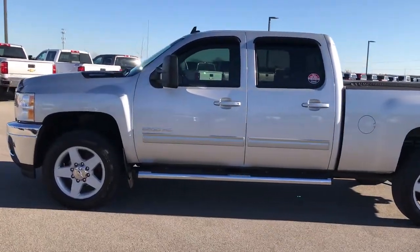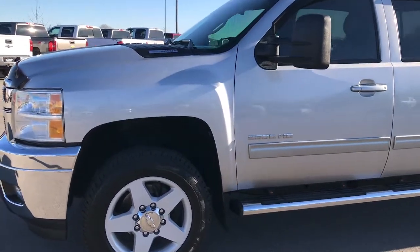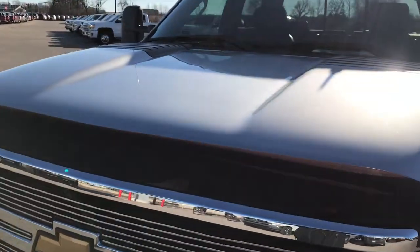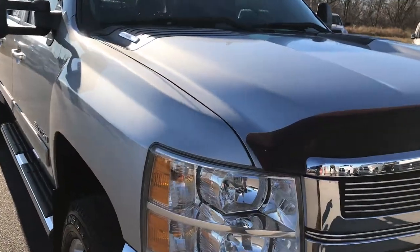This is stock number 9130A. We are here at Summit Automotive in Fond du Lac, Wisconsin, your new and used heavy duty truck headquarters. We are checking out this super clean 2011 Chevy Silverado 2500 Crew Cab Short Box.